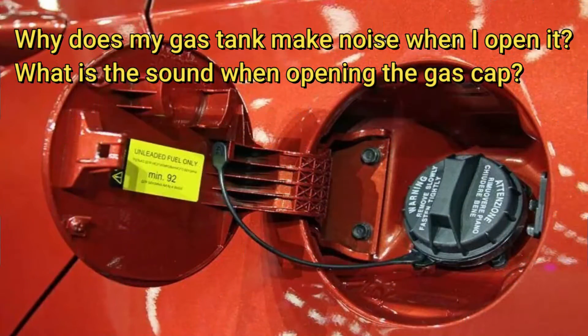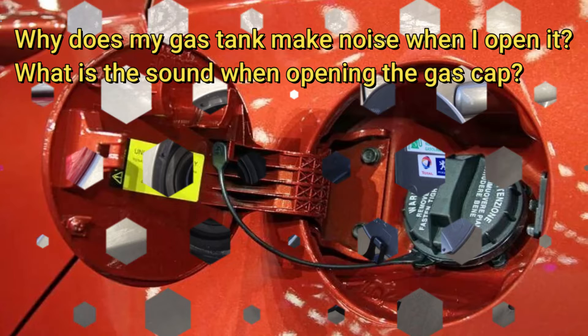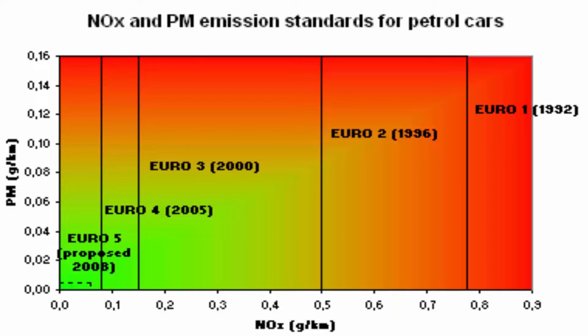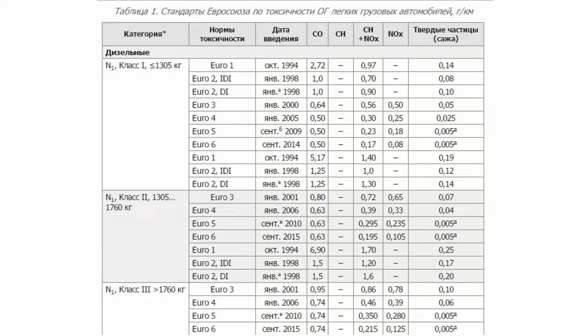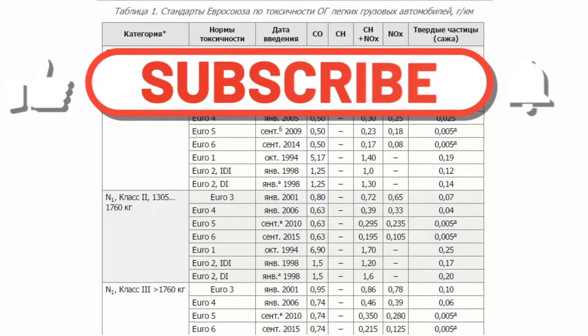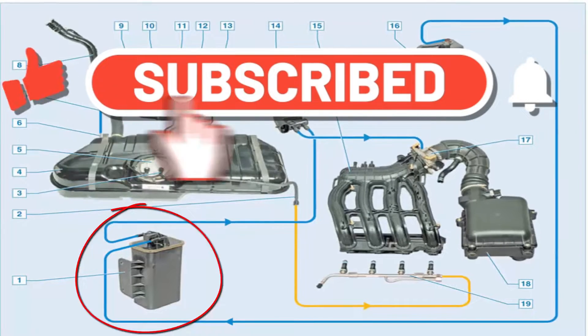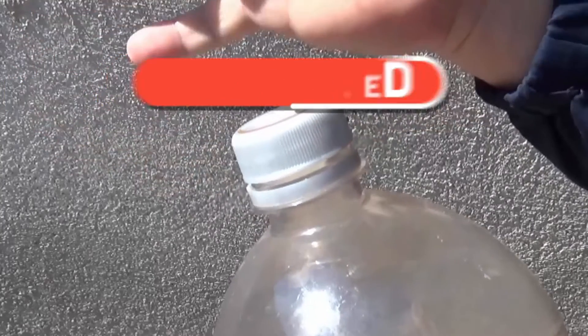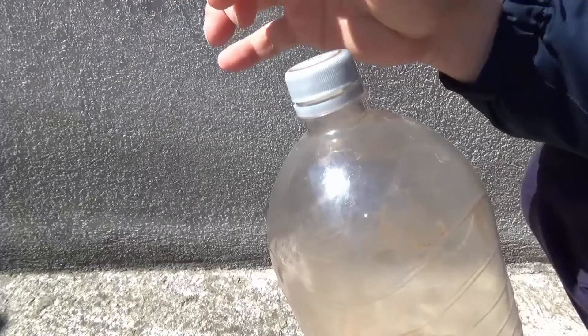Why does my gas tank make noise when I open it? What is the sound when opening the gas cap? Regulations limit the amount of unburnt hydrocarbons that can be released into the atmosphere, therefore fuel tanks on cars now have to be sealed to stop these emissions. The noise you hear is air rushing into the fuel tank due to the low pressure caused by the use of fuel.